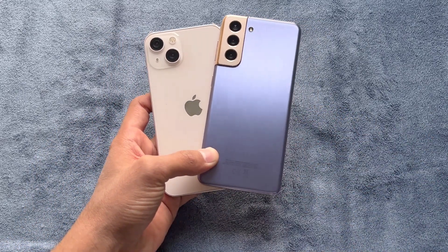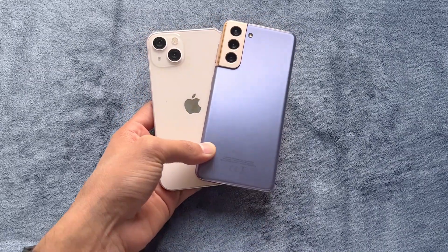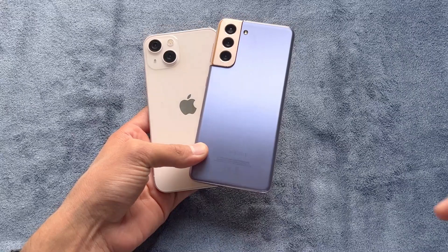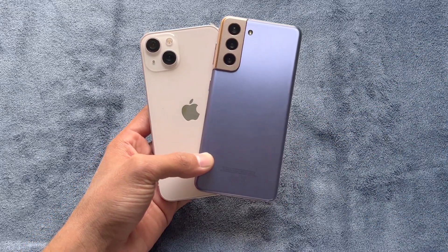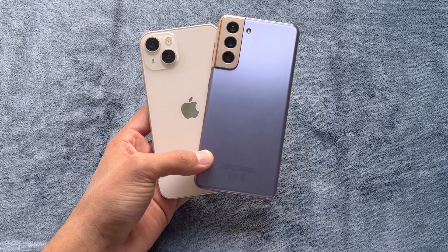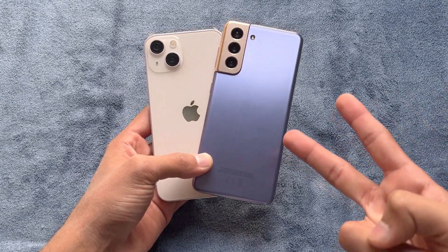That's about it — thank you so much for watching this speed test comparison between the iPhone 13 versus the Samsung Galaxy S21. Let me know your thoughts in the comments below, subscribe to my channel for more tech videos, and follow me on Instagram and Twitter. See you in the next video!